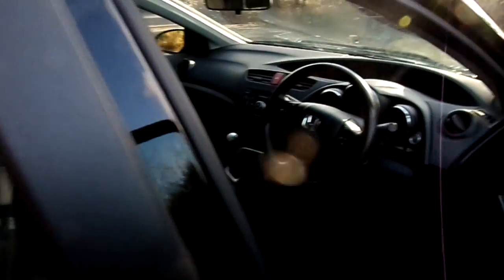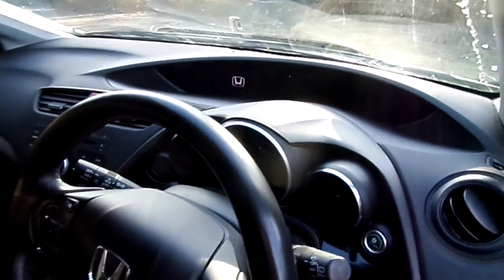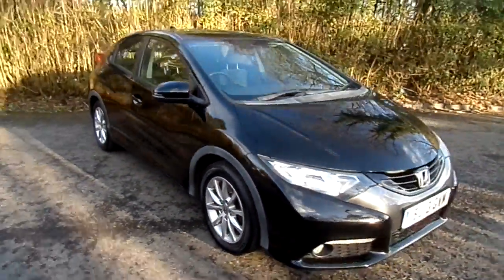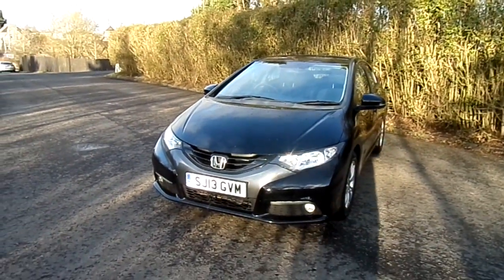Standard equipment for this car includes Bluetooth, cruise control, dual zone climate control, reverse camera, automatic lights and wipers, and many more. It's also going for a fantastic price, so if you'd like to book a test drive, please give us a call on 01786 406200, or fill in the online inquiry form and we'll get back to you as soon as possible. Thank you.